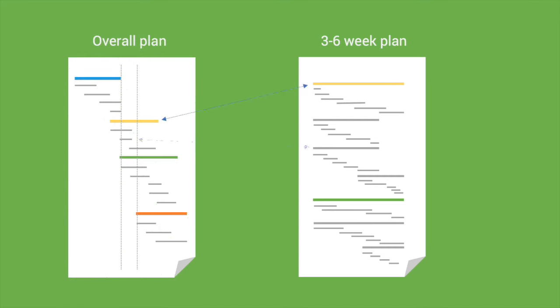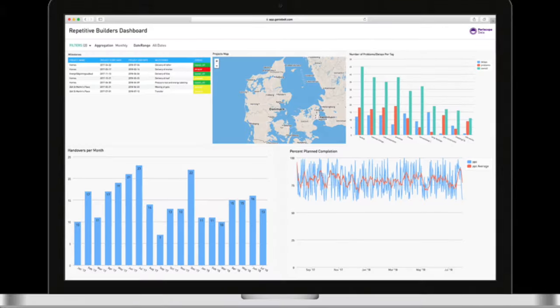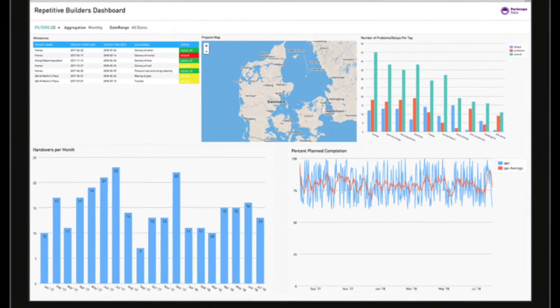Office-based staff get real-time insight into progress on-site. Using our integrations, you have full overview of the project across planning elements, to-dos, checks, etc., at company level via customized dashboards and easy reporting.